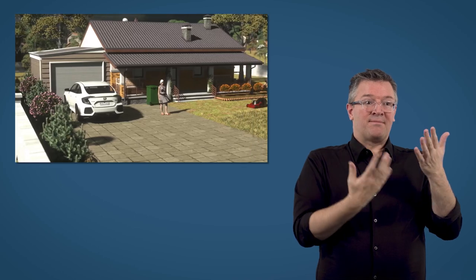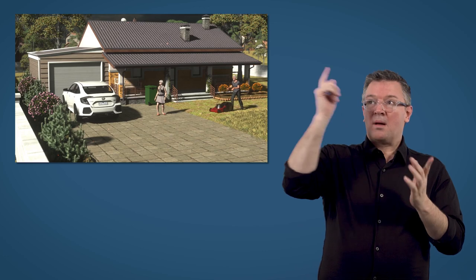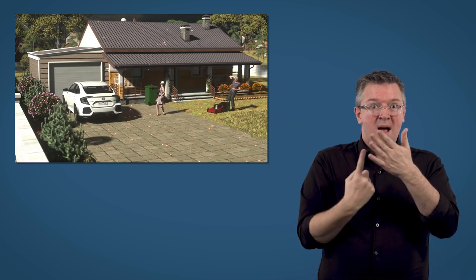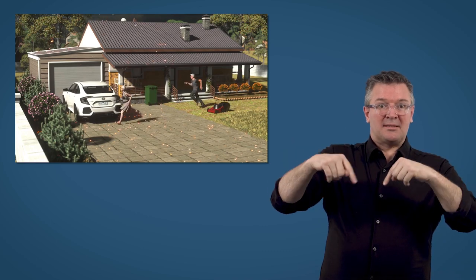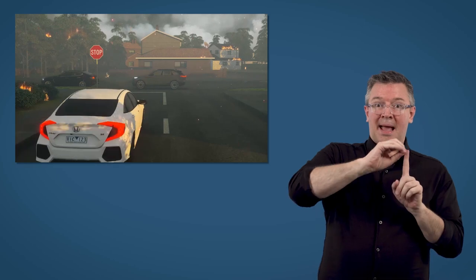So while you might think you're safe when a bushfire is far away, embers can fall from the sky and land around your home long before you even know there's a fire. But remember, your home isn't the only thing under threat during an ember attack.